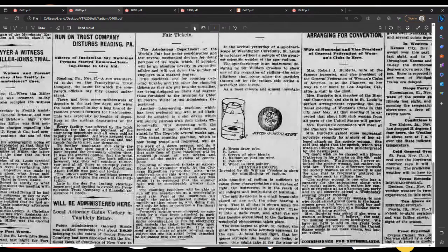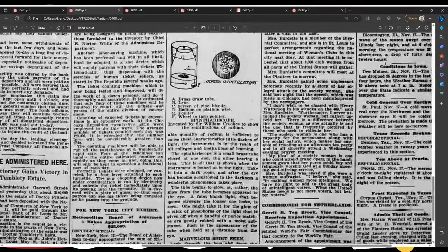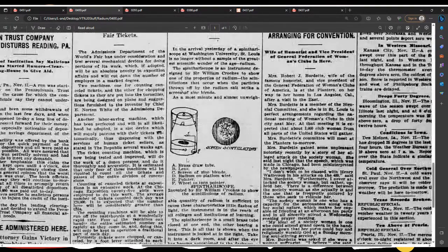I'm going to zoom in a little bit more here. It's kind of hard to read — some of these articles just don't have the greatest resolution. So before we move on, we're looking at a rough representation of the spinthariscope.